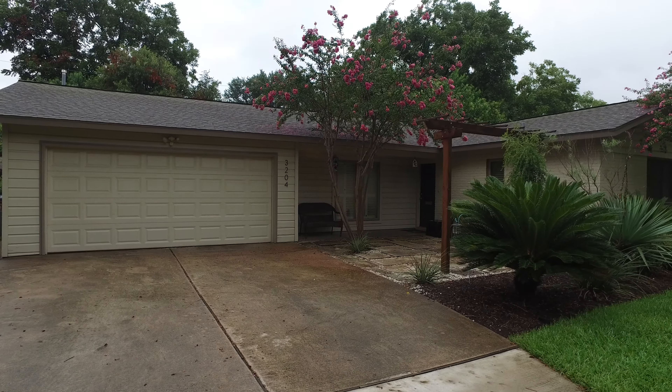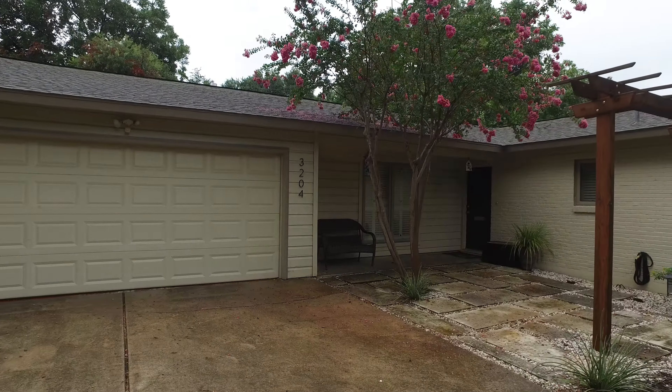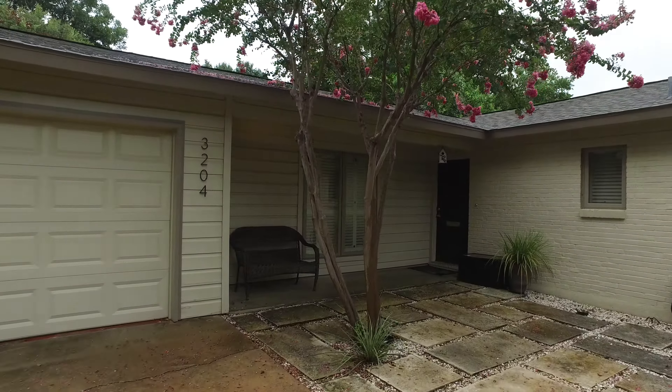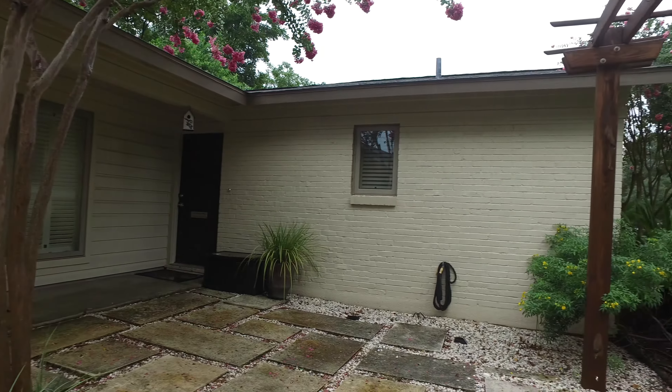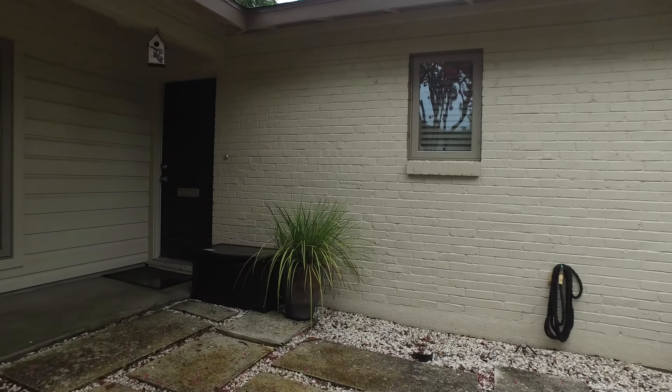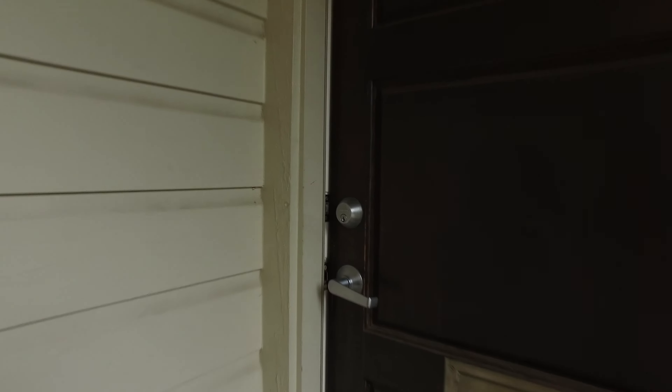We're at 3204 Stardust, and this is a super cute modern contemporary home, totally remodeled from top to bottom. All the major systems have been handled. Look at this very cute entryway here with all the up-lighting — one, two, three different lights just inside the courtyard. Let's go on inside and check this place out.